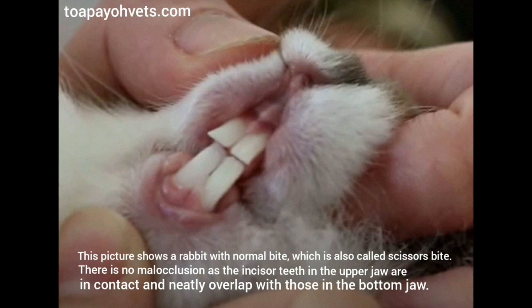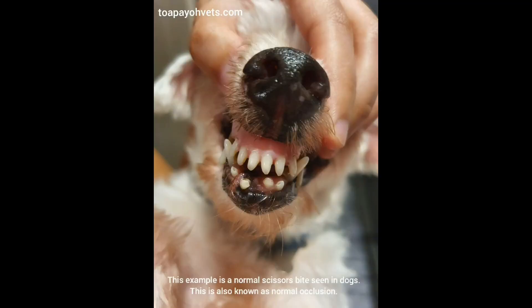There is no malocclusion as the incisor teeth in the upper jaw are in contact and neatly overlap with those in the bottom jaw. This example is a normal scissor's bite seen in dogs, also known as normal occlusion.